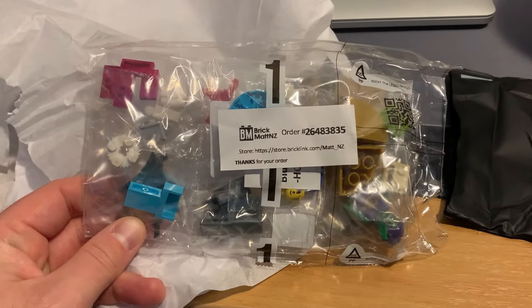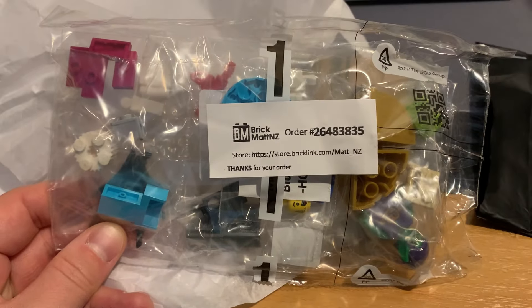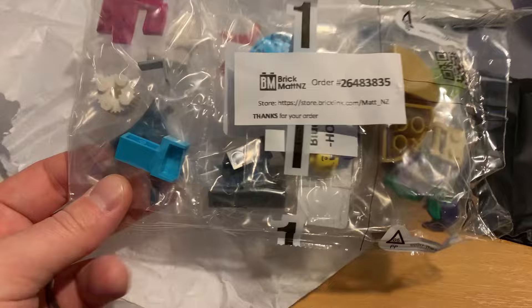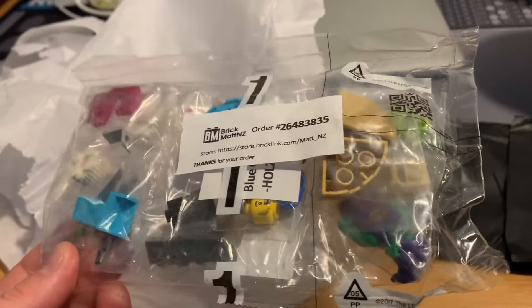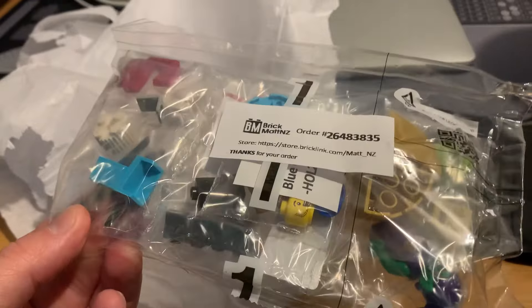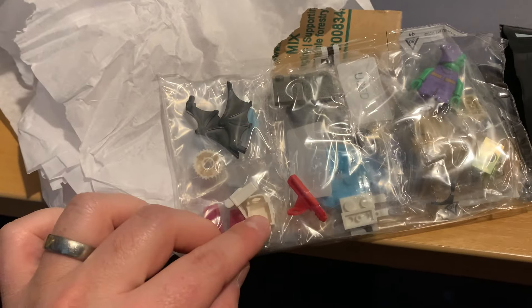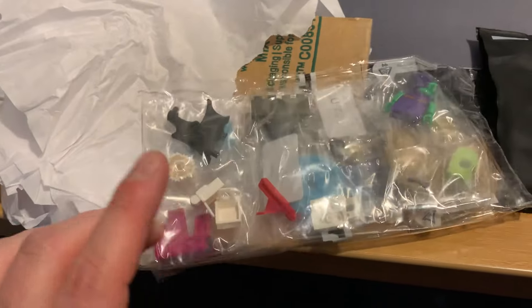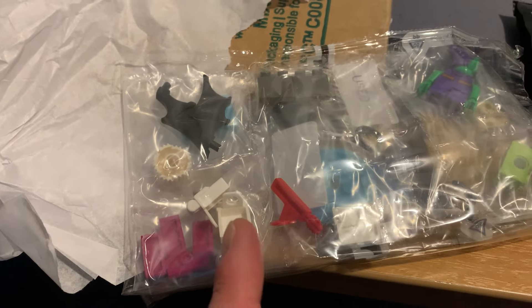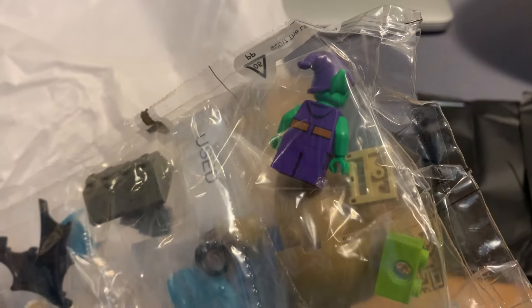It's Monday afternoon. A big shoutout and thanks to BrickmatNZ, one of the biggest sellers here in New Zealand, for coming through with some goods. We've got some pieces for a set we're trying to build for my daughter, and some minifigure parts to complete a couple of different sets. After we bought some backpacks for the Star Wars ones, I found about three more — they'll go to good use. Always seem to be missing them from the Hoth troops. There's also a little green goblin for the wee one.